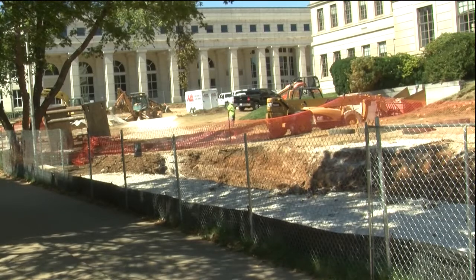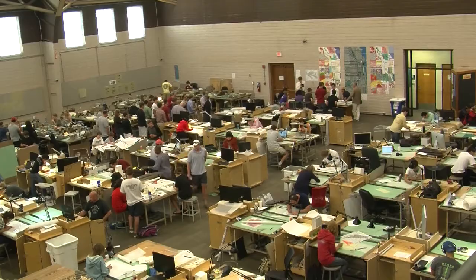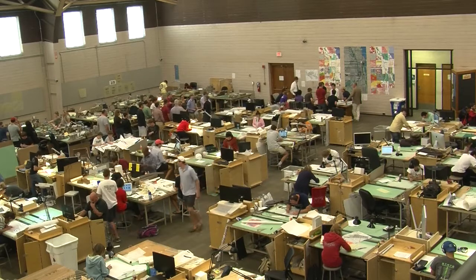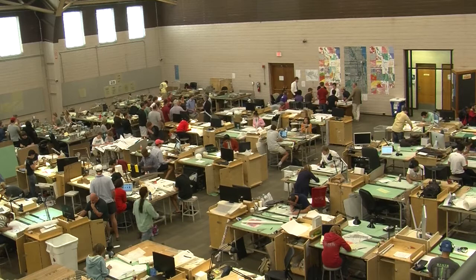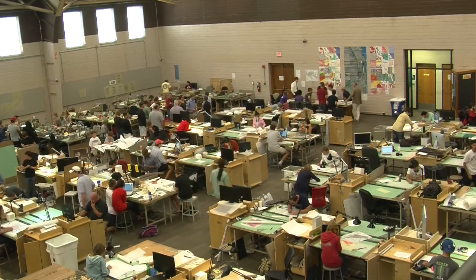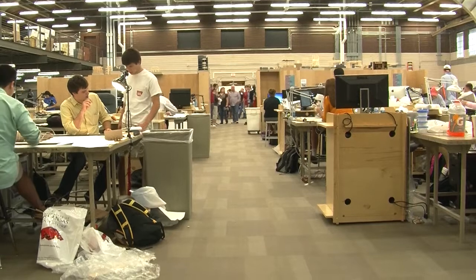Because of renovations, students and faculty have had to adapt to new locations around campus. Studio spaces for architecture students have been moved to the Old Field House, which also houses the Arkansas Center for Space and Planetary Sciences. Chairman of the architecture department, Marlon Blackwell, says the change hasn't sparked much criticism.